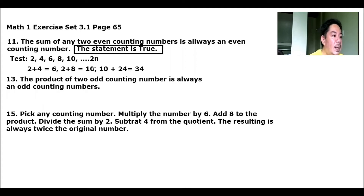Number 13: the product of 2 odd counting numbers is always an odd counting number. So what are the odd numbers? Let's test again. The odd numbers are 1, 3, 5, 7, 9, 11, and so on — up to odd infinity.